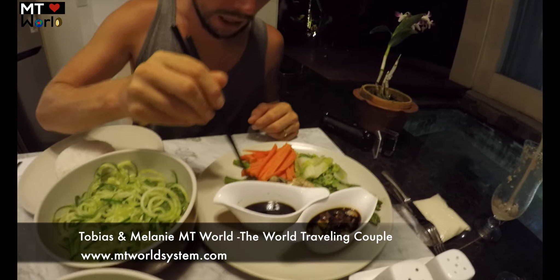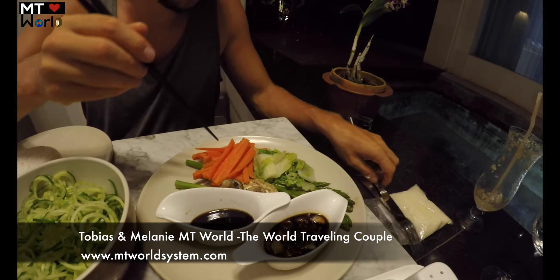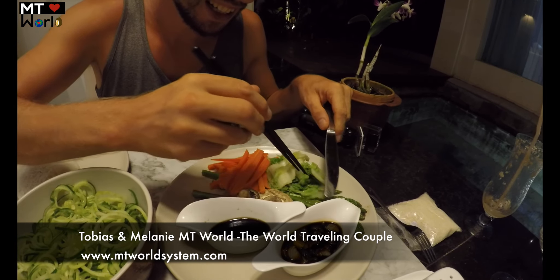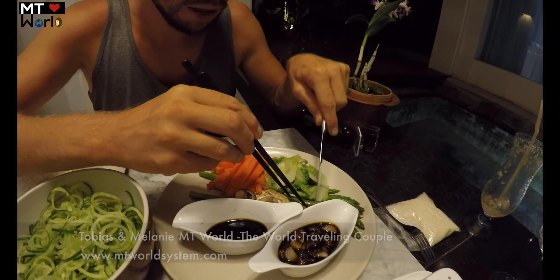I'm going to try the steamed vegetables now and see how they taste. Take my wife — the knife, not the wife — and cut some asparagus.